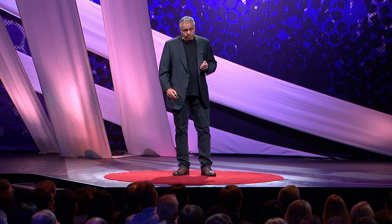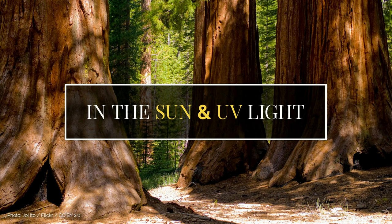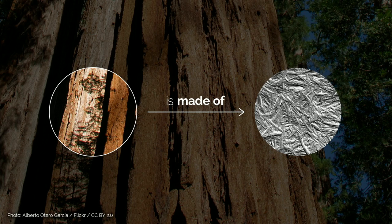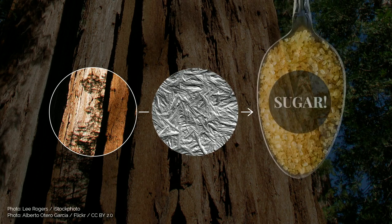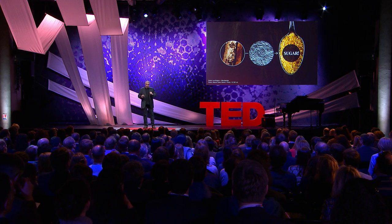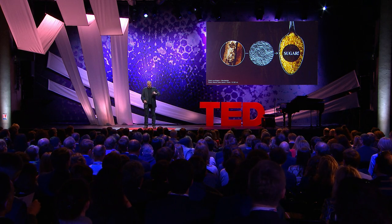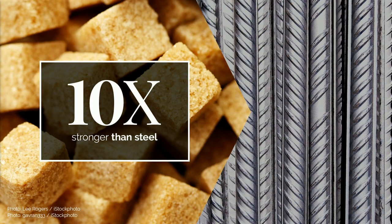Take, for example, sequoia trees. They carry hundreds of tons for hundreds of years, in cold weather, in warm climates, in UV light. Yet, if you look at their structure by high-resolution electron microscopy and ask yourself what it is made of — surprisingly, it's made of sugar. Not exactly as we drink in our tea — it's actually a nanofiber called nanocrystalline cellulose. And this nanocrystalline cellulose is so strong that, on a weight basis, it's about 10 times stronger than steel. Yet it's made of sugar.